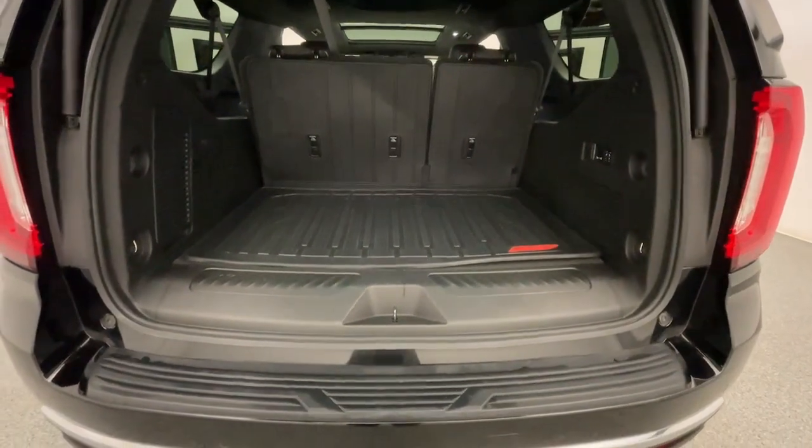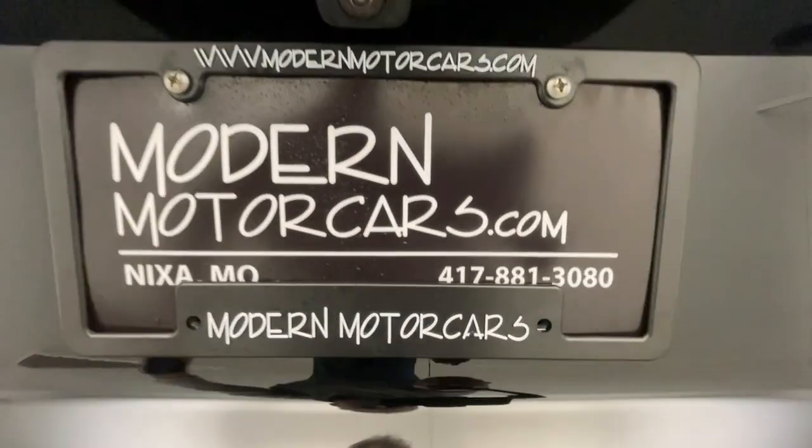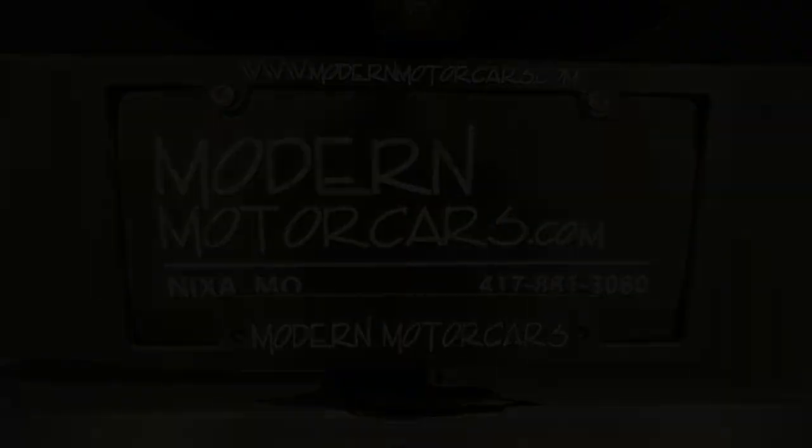Modern Motor Cars is more than just a car dealership. We also feature a full-service shop staffed by ASE certified technicians.